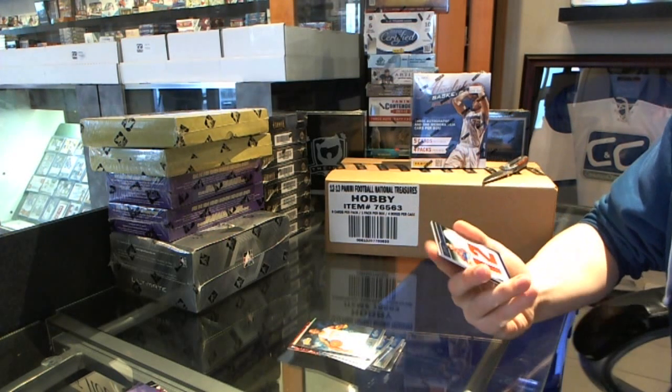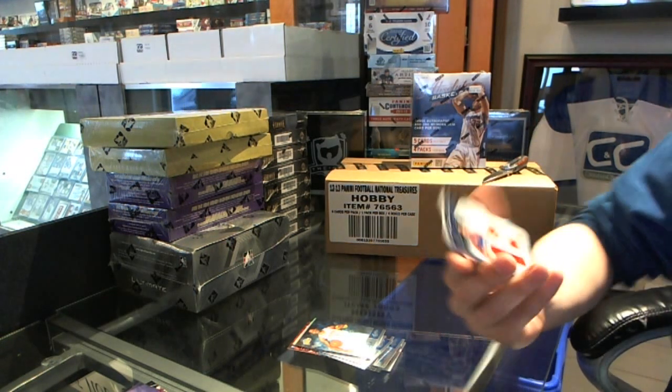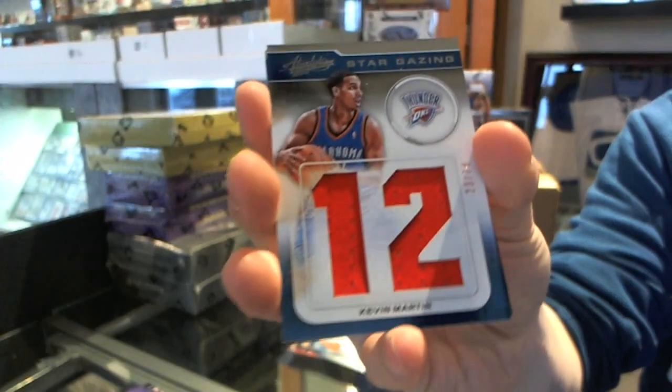A jumbo jersey, numbered 23 of 74 — Stargazing Jersey, Kevin Martin.